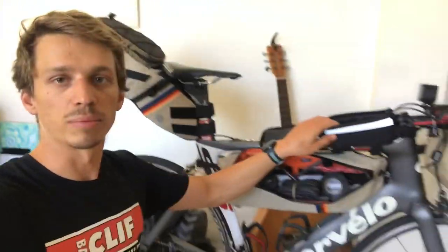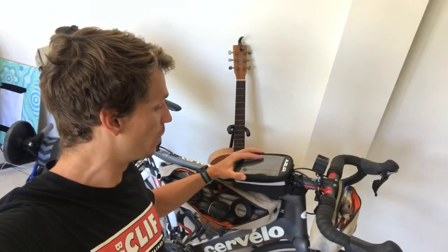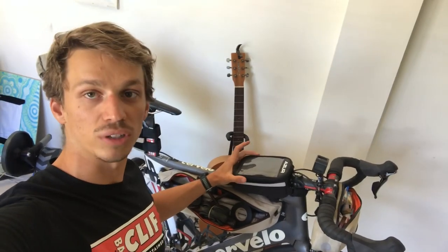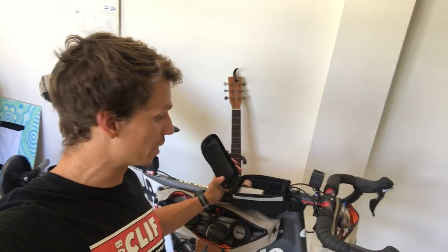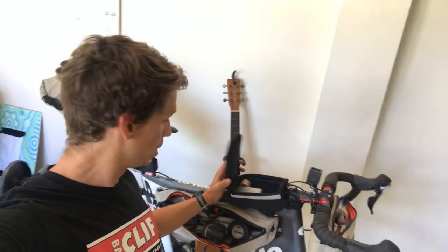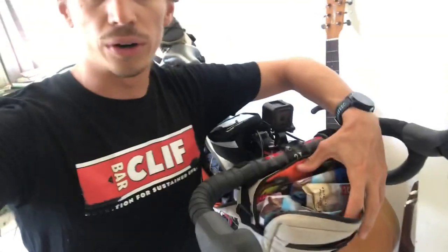I almost don't need the top tube bag, but I do want this option for coming back if I need maps — I can just put my phone in there and watch the maps as I go. So I'm not sure if I'm going to actually keep this on or not. We'll be aiming to have as little as possible.